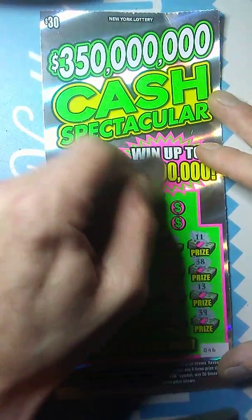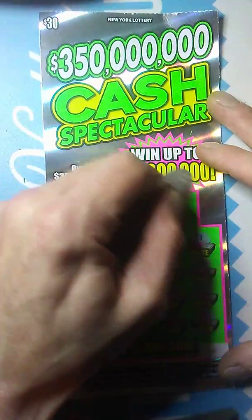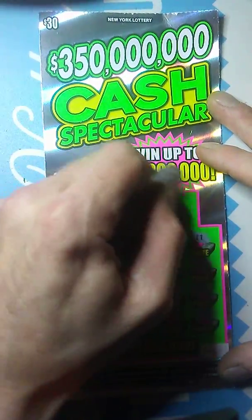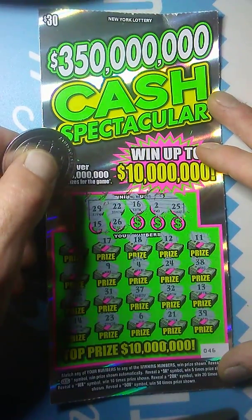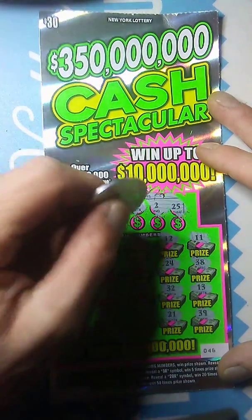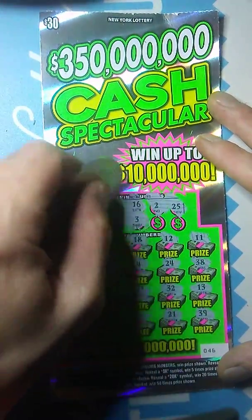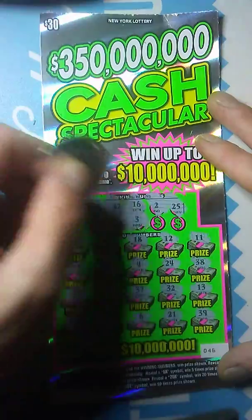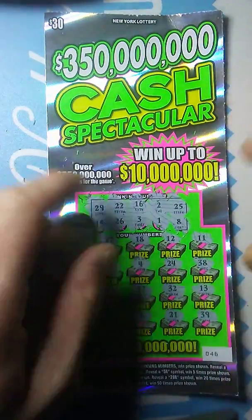Come on, baby. Give me a win here. Be nice to Danny. Number two — no. 25. Now they're playing games. All right, three more shots here. Let's see if we can get a win. Number three — I know we don't have it. A one. And an eight. No good.